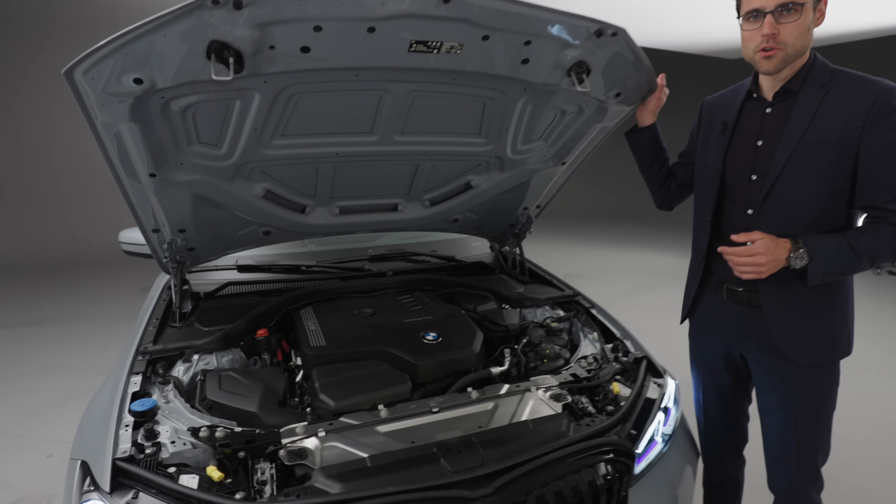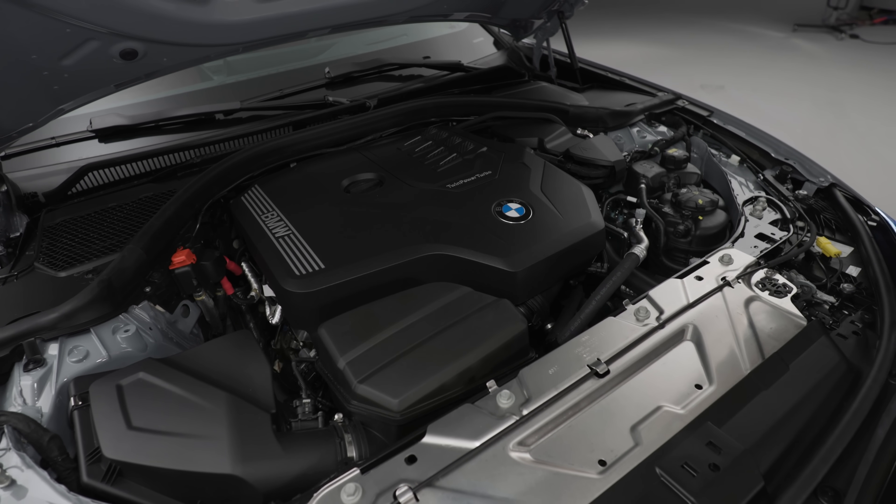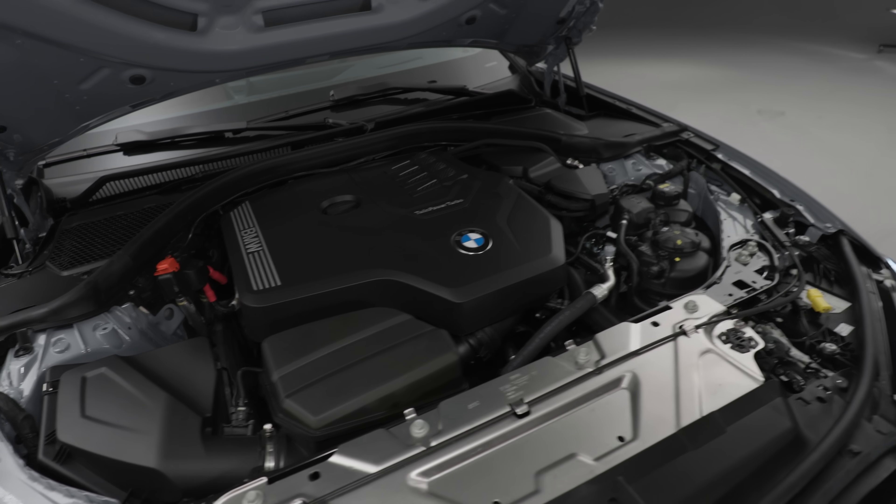Which engine is the best and most fun? The M340i, the six-cylinder. This one here is the 330i, the four-cylinder, but my personal tip would be the 340i. When money plays no role, the six-cylinder — and you don't really need the M3. In the US you can also get it rear-wheel drive only, which would be the dream combination.